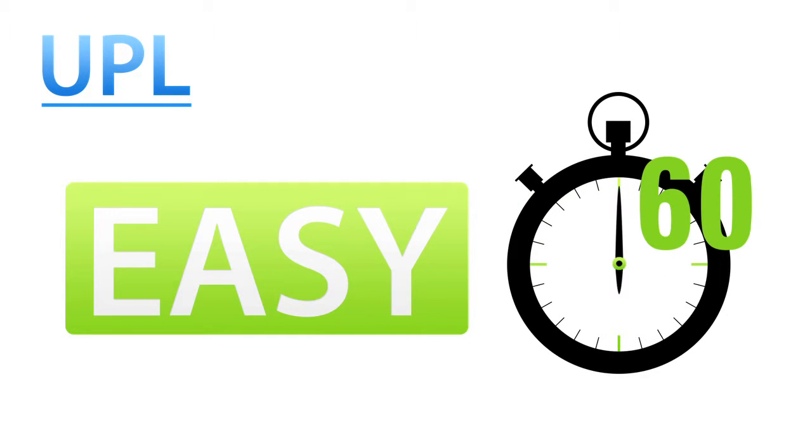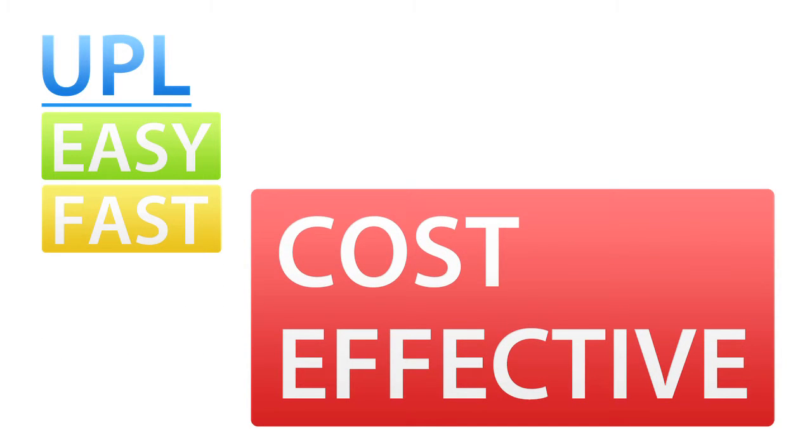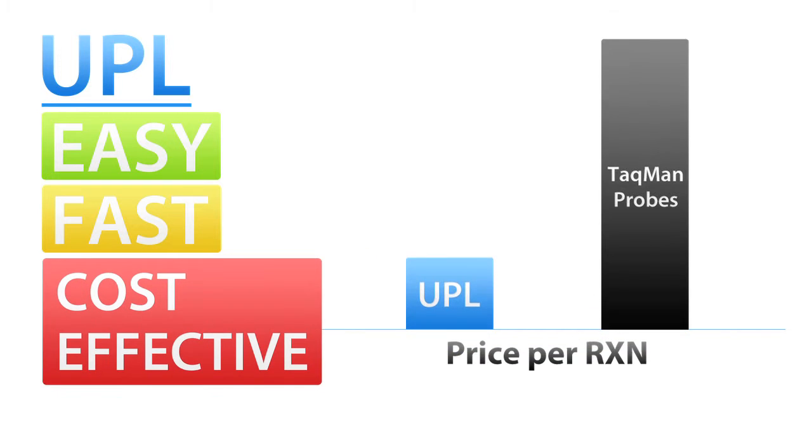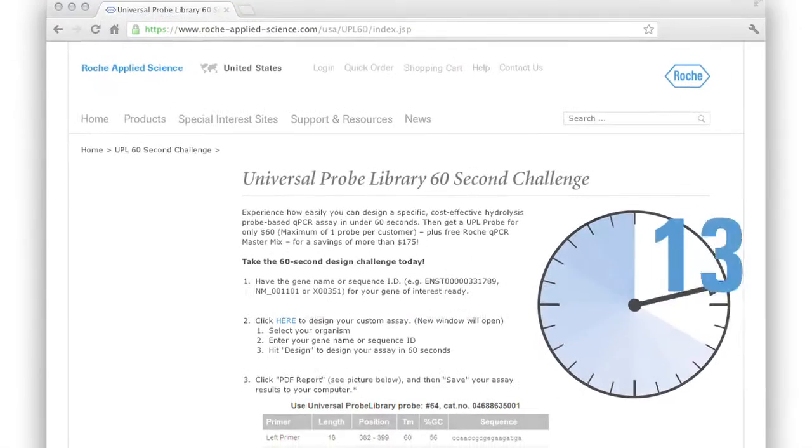To sum it up: UPL is easy because you can design custom assays in about 60 seconds. UPL is fast because all probes ship overnight. UPL is cost-effective at a price of 75% less than TaqMan probes and only pennies more than SYBR Green. So what are you waiting for?